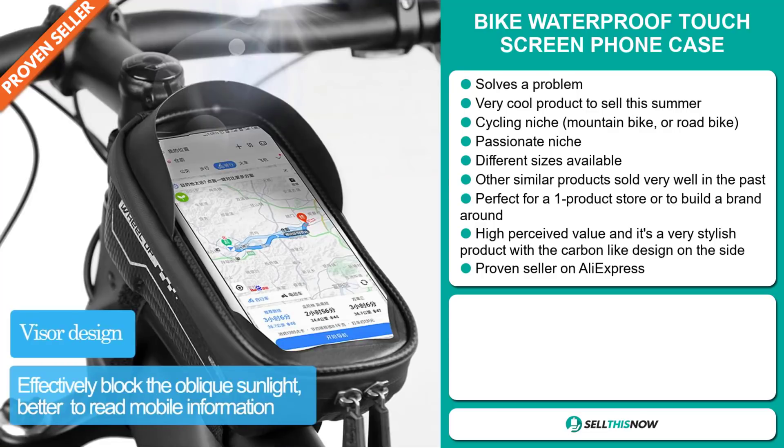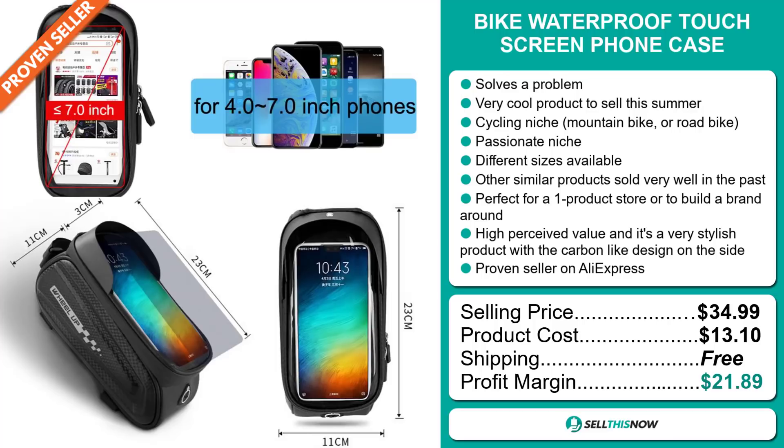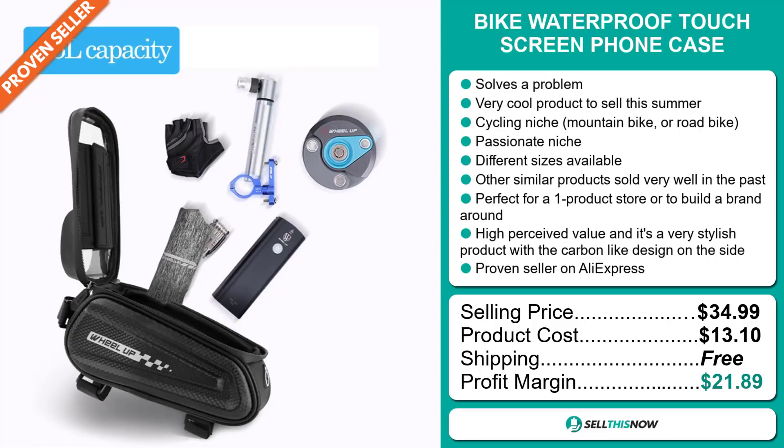The selling price for the Bike Waterproof Touchscreen Phone Case is just under $35, whereas the product cost is only $13.10. Shipping is completely free, so you're looking at a very good profit margin of $21.89. Sell this now!